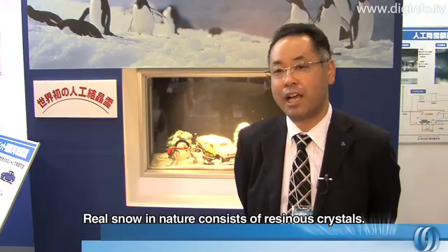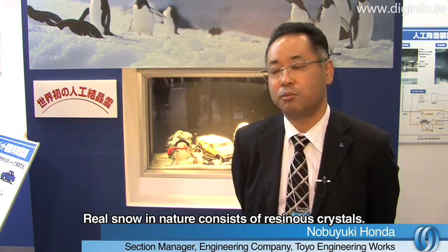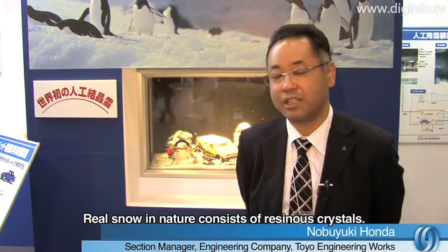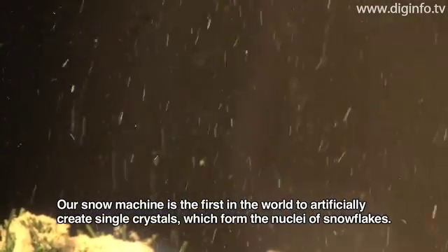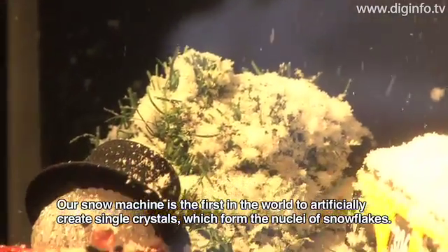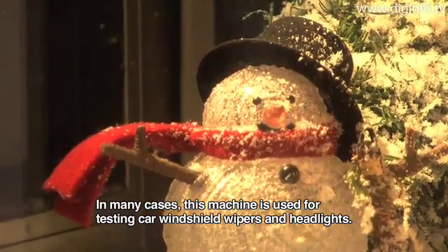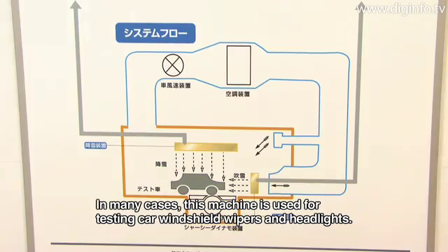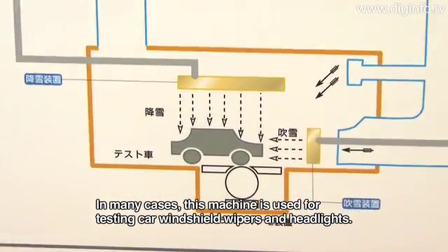The natural snow is the original snow, and this original snow is used in snow and headlight tests.